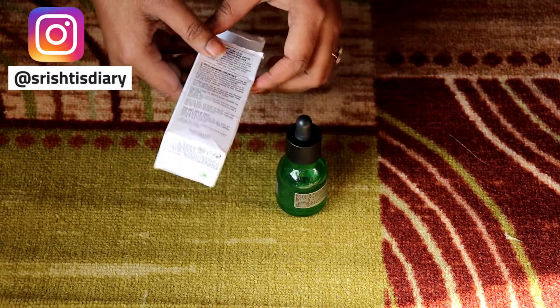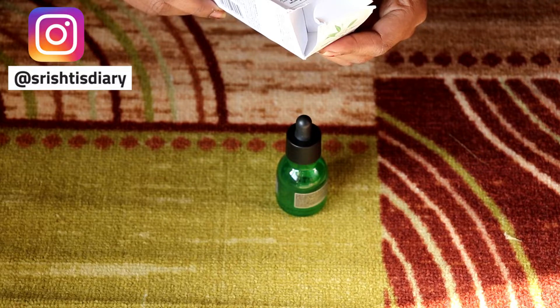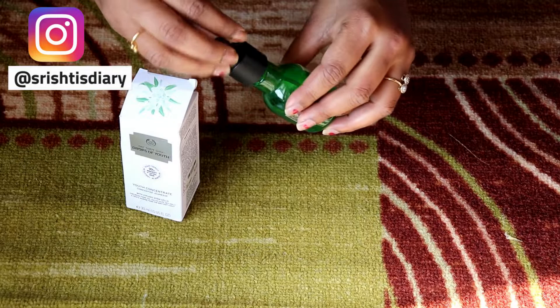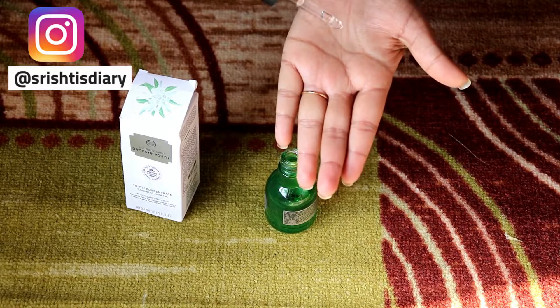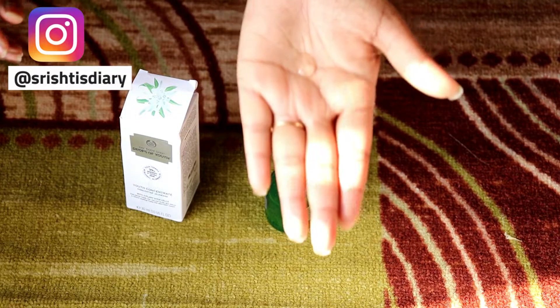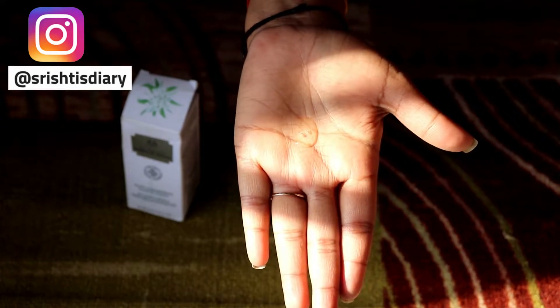You can see a lot of information written on the bottle. The directions say: apply 2-3 drops and massage into skin, then allow the concentrate to absorb for a few seconds before applying your day or night cream. It has a transparent, slightly thick consistency.